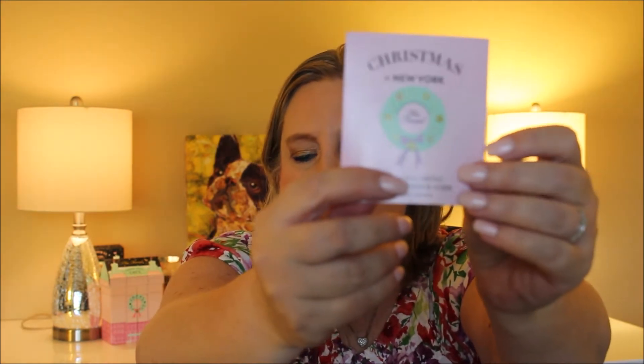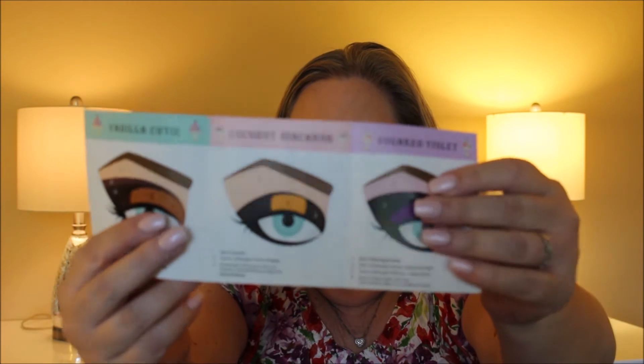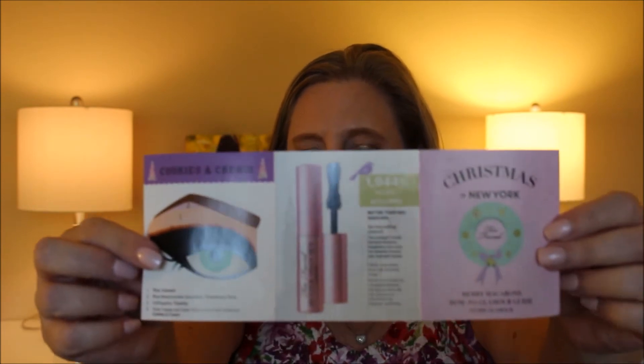Also in this box, before we get into the actual palette, it comes with a little guide that has various makeup looks that you can create. It's absolutely wonderful for those needing just a little bit more guidance — it gives you the how-to, and I think it's absolutely amazing that they do that.